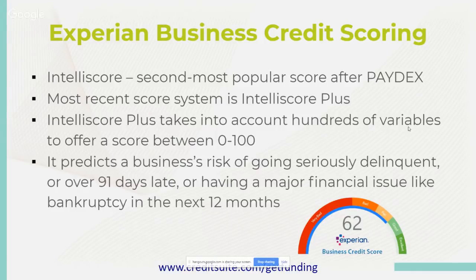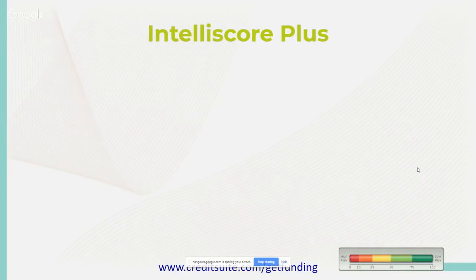Similar to Dun & Bradstreet and Equifax, to boost that score you need to make payments before the 30-day mark — even within the 15-day mark before they receive it — so your payments always get there on time. Intelliscore Plus has over 800 aggregate factors that affect your credit score. Experian first reviews business data segments like firmographics, public records, collections, and trade information, then places each business in one of three different scoring models.